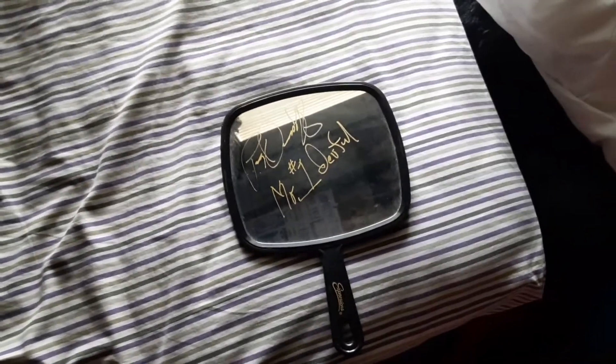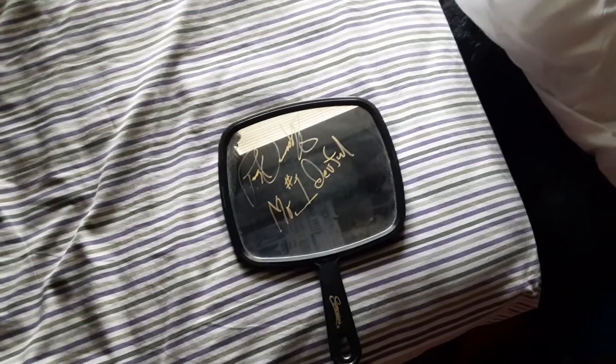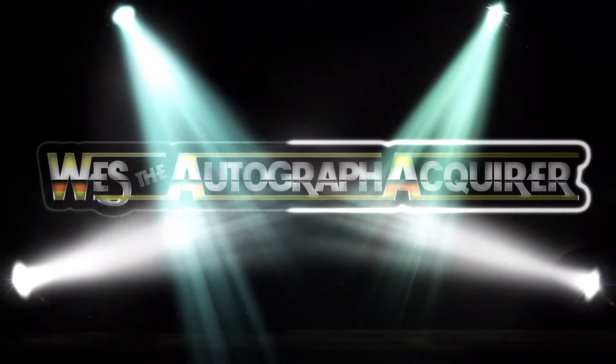Thanks for all the comments, likes, and views — you guys take care. Ladies and gentlemen, it's time for your main event, coming down the aisle: Wes, the autograph acquirer!